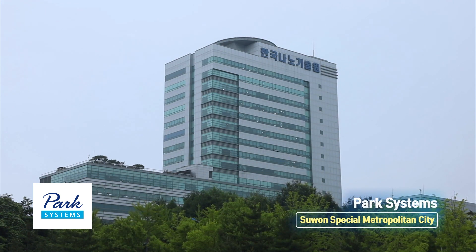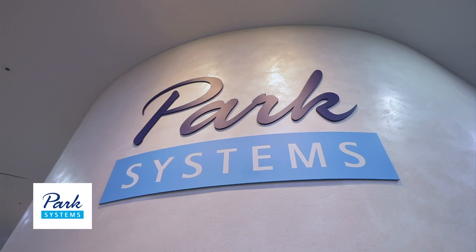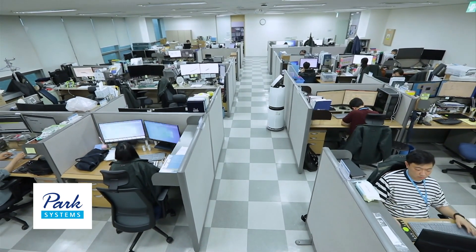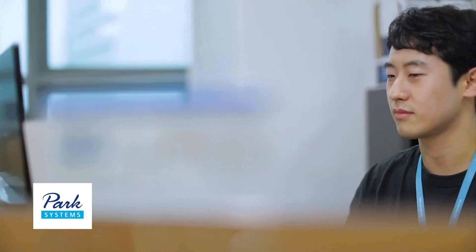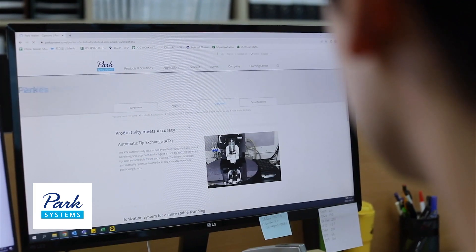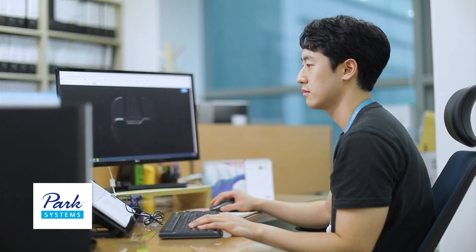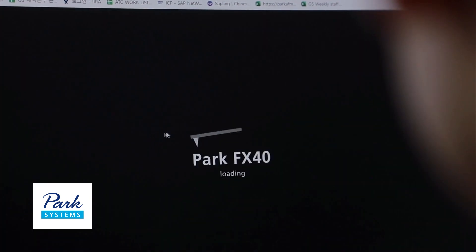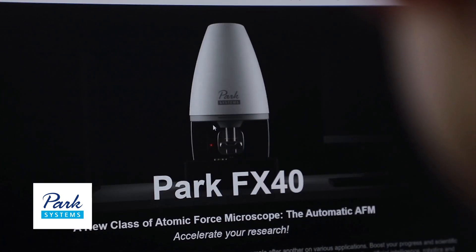Park Systems is located in Korea's advanced nanofab center. Since its establishment in 1997, the company has developed and produced atomic force microscopes, a type of cutting-edge nanoscale measuring device based on domestically developed source technologies. The technologies of the company have gained recognition from renowned universities, research institutes and companies in domestic and overseas fields.